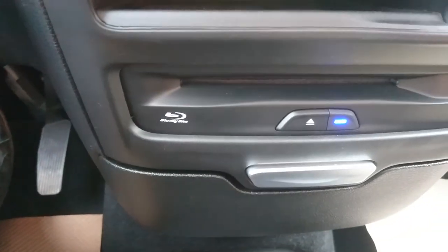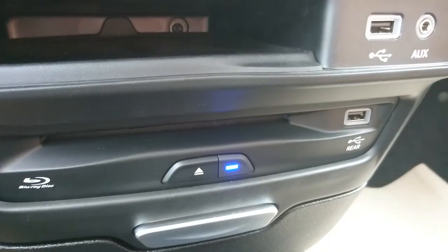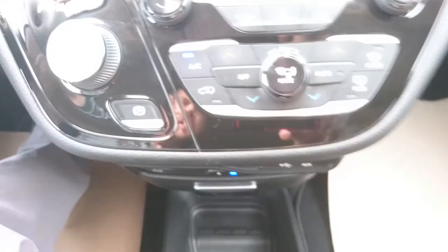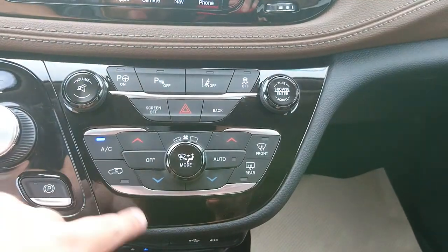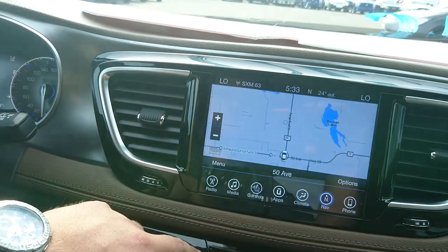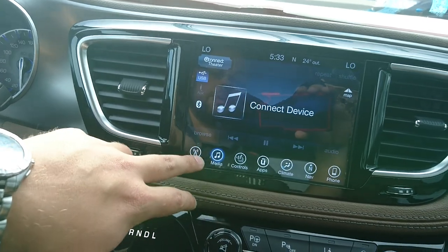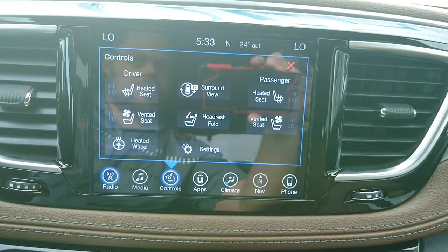This one does have the Blu-ray player — that's for those back screens. Slap a Blu-ray in for beautiful quality back there. As I mentioned, tri-zone climate control: driver's climate, passenger's climate, and rear climate as well. Touchscreen navigation, obviously — the touchscreen on this is great, super responsive. And you do have heated and cooled seats here in the front.